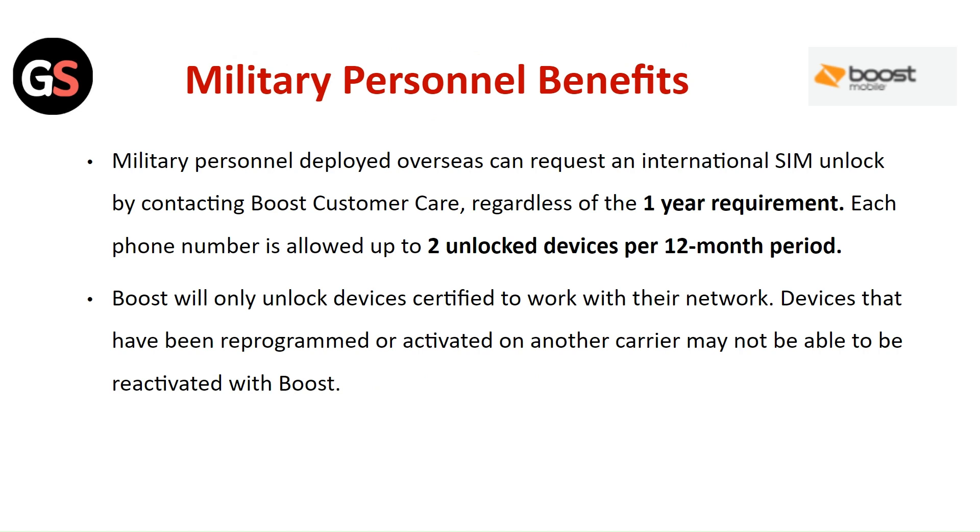Military personnel deployed overseas can request an international SIM unlock by contacting Boost Customer Care, regardless of the one-year requirement. Each phone number is allowed up to two unlocked devices per 12-month period.